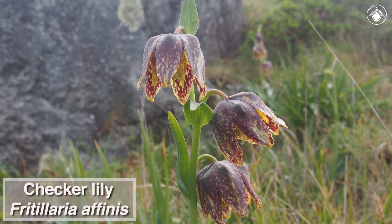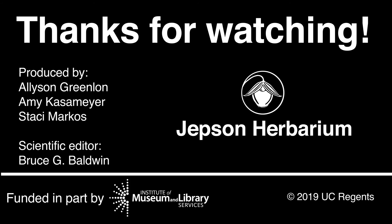The checker lily signals the beginning of a season in which there are many more amazing plants to see. Follow the Jepsen videos to learn more of these plants so you can venture out in California and see them for yourself.